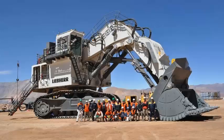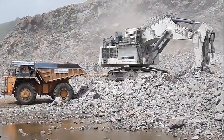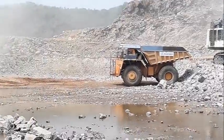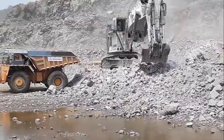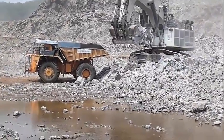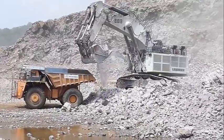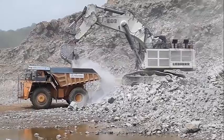One of the standout features of the Liebherr R996B excavator is its innovative hydraulic system. The excavator is equipped with Liebherr's advanced Litronic Plus system, which provides precise control over all hydraulic functions. This results in smoother, more precise movements and faster cycle times, allowing operators to complete jobs more quickly and efficiently.